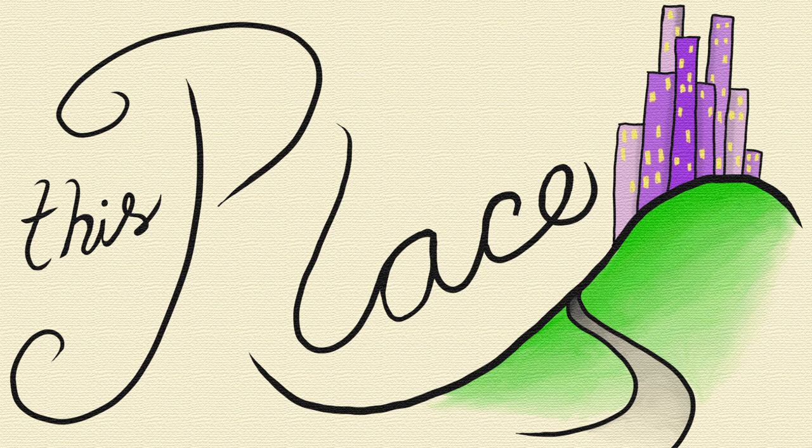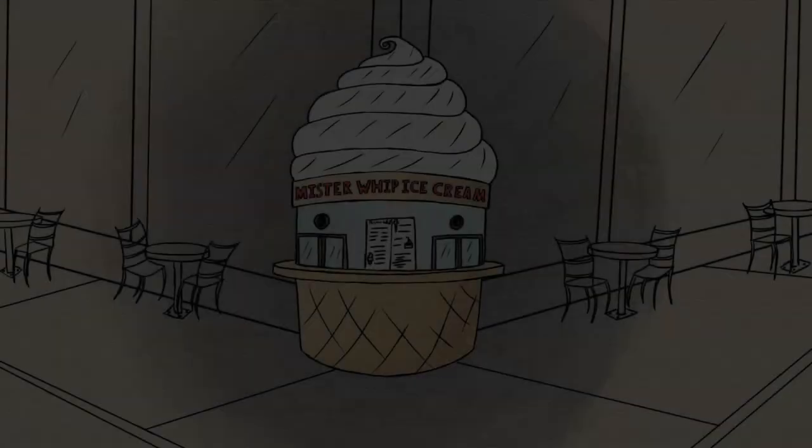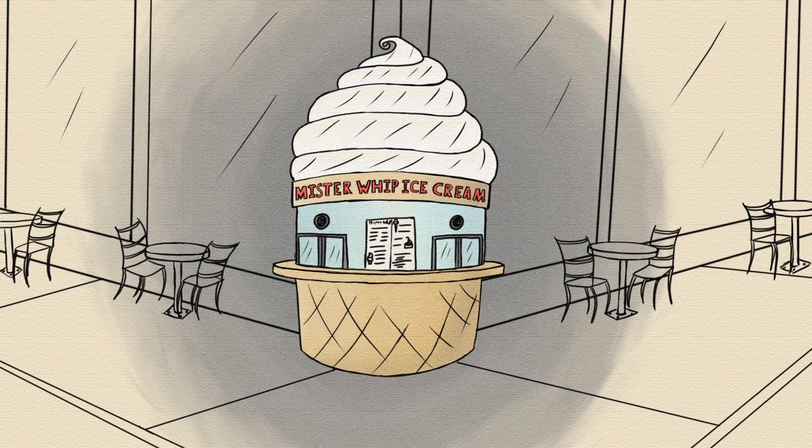Welcome to this place, where hard work is rewarded. Downtown, mere blocks away from the cupcake house, a giant ice cream cone emerges from the corner of an otherwise unremarkable building.